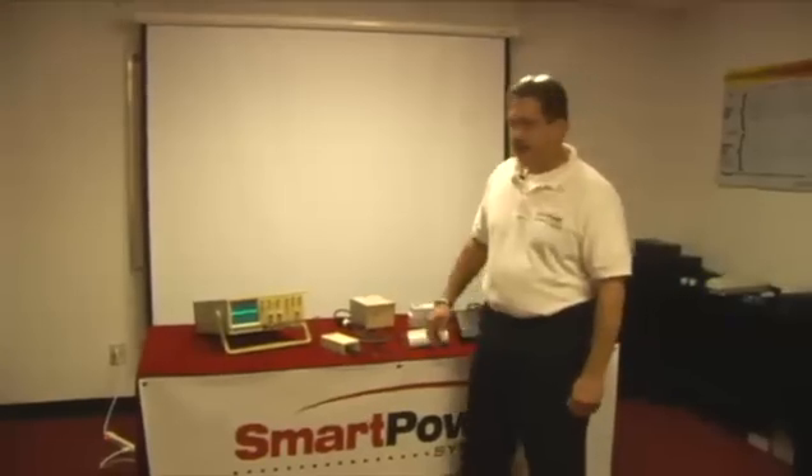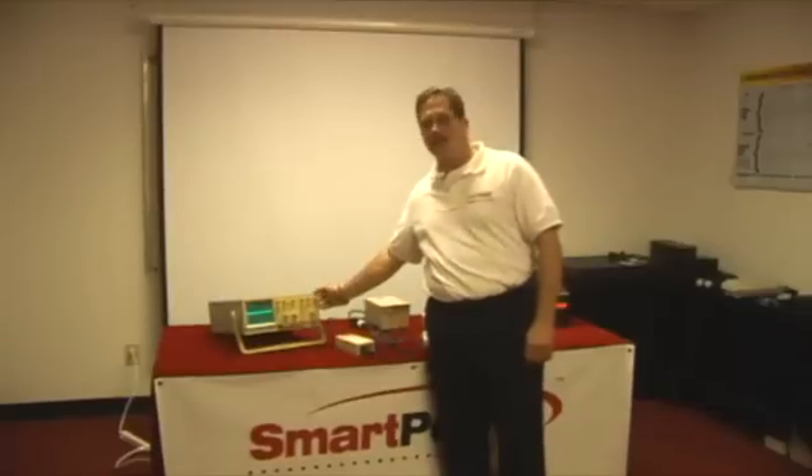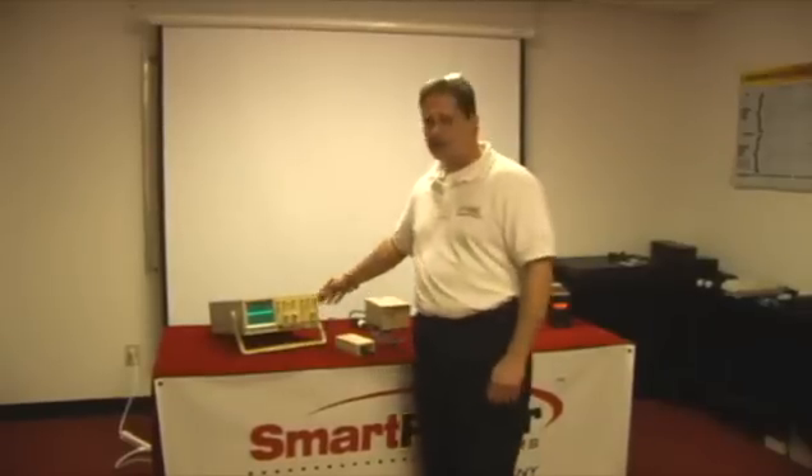Hello, I'm Jeff Weibel with Smart Power Systems, and we're here today to show you the value of our TBF technology over other manufacturers' products and the industry.